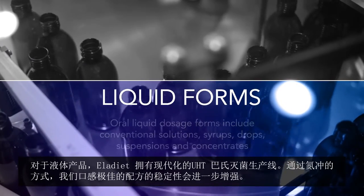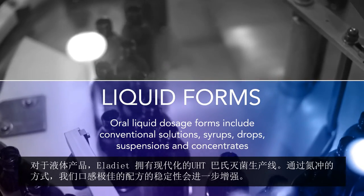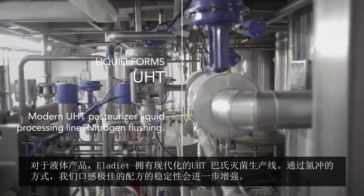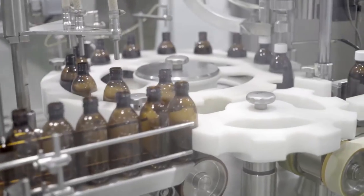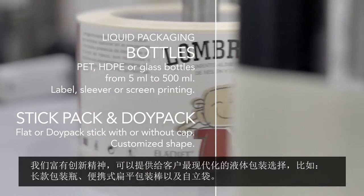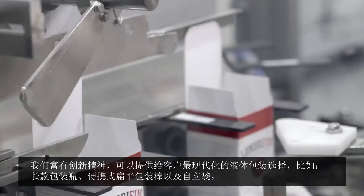For liquid forms, Elodieat has a modern UHT pasteurizer liquid processing line. The stability of our great-tasting formulas can be further enhanced with nitrogen flushing. Our innovative spirit leads to the most modern packing options for our liquid forms: sleeved bottles, convenient flat stick, or doy pack.